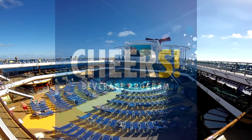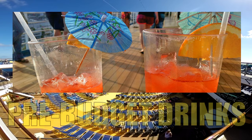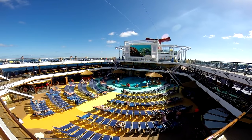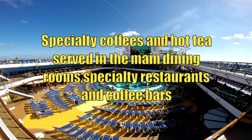Hey guys, welcome back. Let's talk about the Carnival Cruise Lines Cheers Package program and what the changes are. First, for those of you who don't know about the Cheers Package, if you're traveling on Carnival Cruise Lines and want to pre-budget your alcoholic beverages, you can purchase Carnival's Cheers Package. The Cheers Package gets you a whole lot more than just alcohol. With the Cheers Package, you also receive sodas, including the specialty sodas, and specialty coffees and hot tea served in the main rooms.